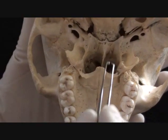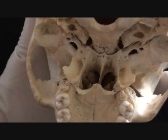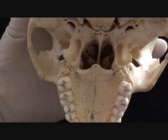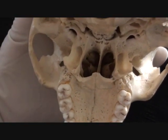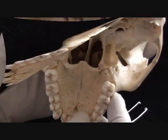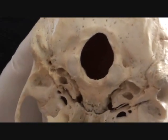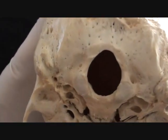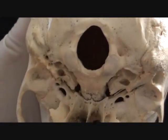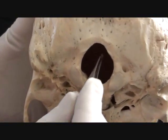Together with the palatine processes of the maxillae, the horizontal parts of the palatine bones form our hard palate. Additional soft palate will be added further posteriorly, making a functional and physiological connection between the nasal cavity and the oral cavity, preventing these two cavities from interfering with each other during regular daily activities. From the inferior view of the skull, we can take a look at other very interesting and important features, including the largest opening one can expect to see — the foramen magnum.